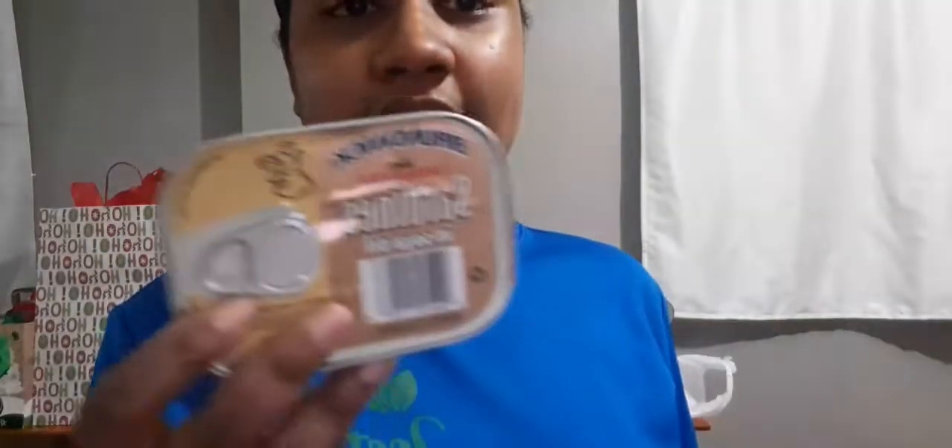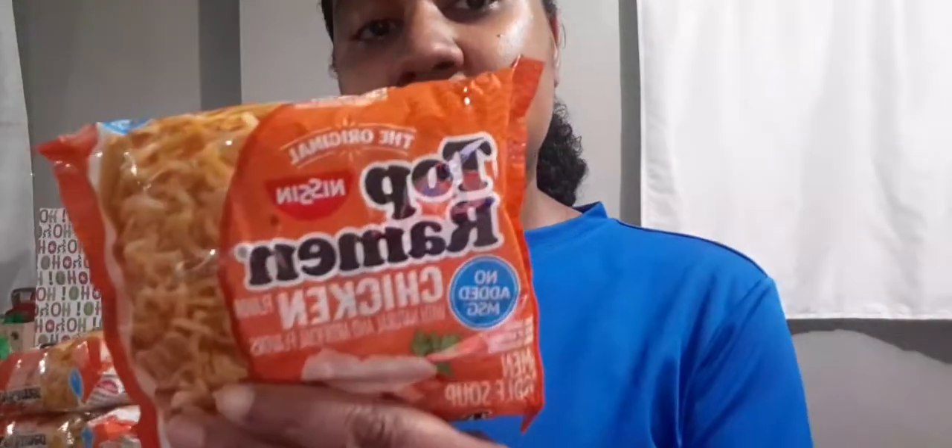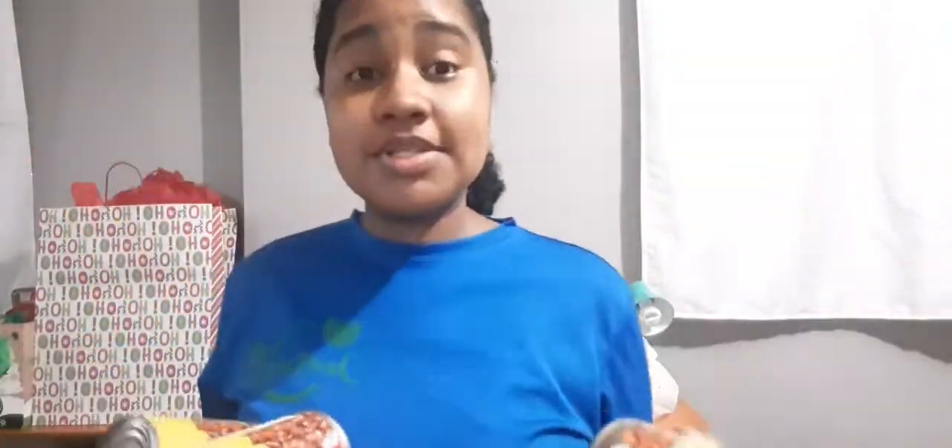So we got 2 packs of this Cheap Curry Powder. And this here is a tin of the Brunswick Sardines in Soybean Oil. We have 6 packs of this Top Ramen — chicken flavor. We also have 3 tins of the Mabel's Processed Pigeon Peas — these ones are on special as well, I'll link it on the screen.